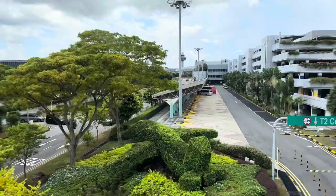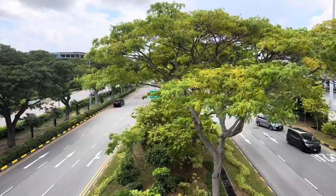You can see the parking structure, and the control tower. And there's the expressway that brings you to Changi Airport. So beautifully green, Singapore!